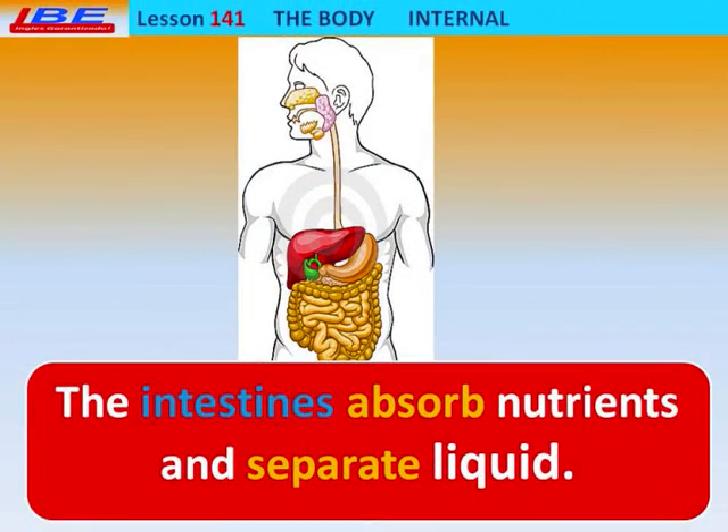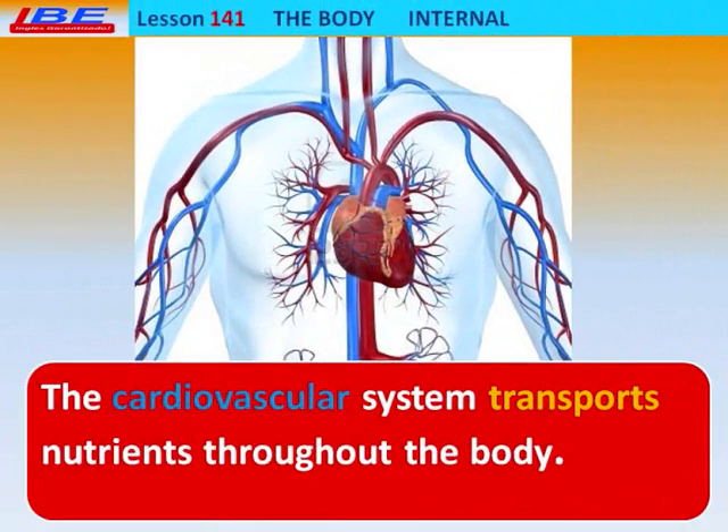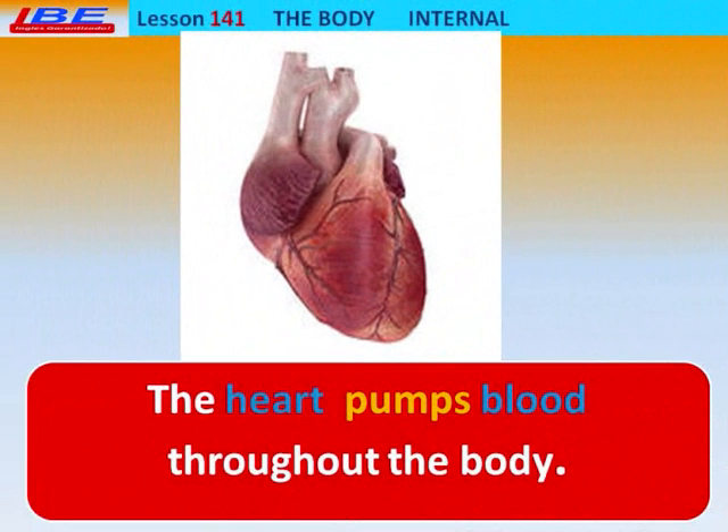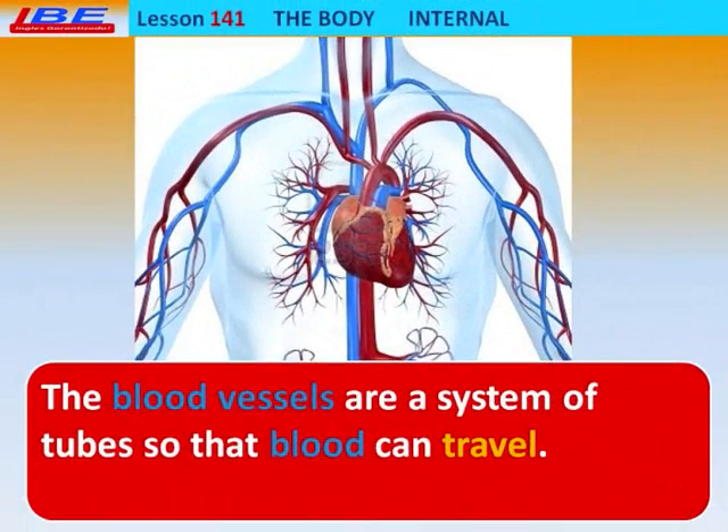The Intestines absorb nutrients and separate liquid. The Cardiovascular System transports nutrients throughout the body. The blood vessels are a system of tubes so that blood can travel.